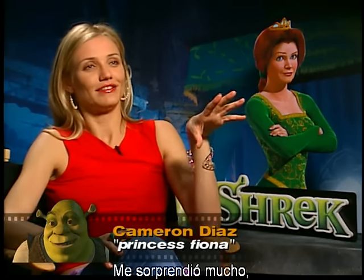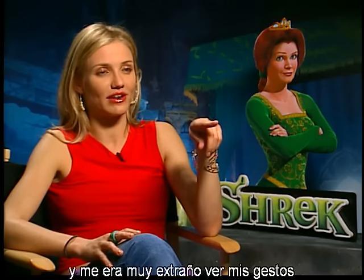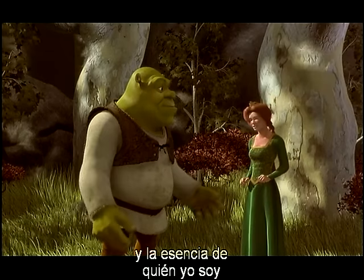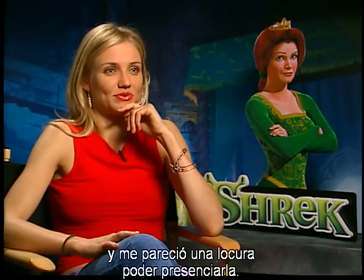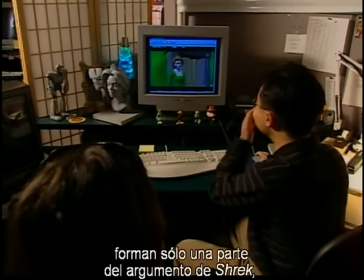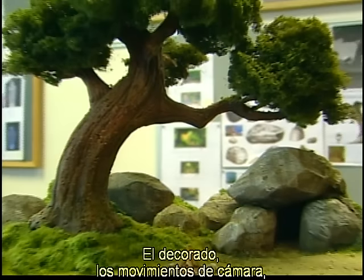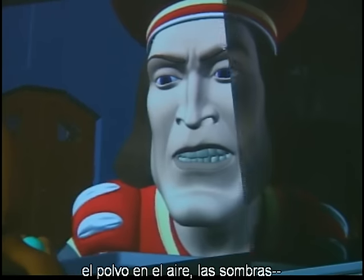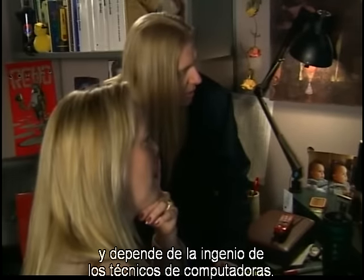I really was kind of taken back because I was watching myself, and it was so bizarre to see the mannerisms and the sort of essence of myself. The way she carried herself was something that I recognized, and it was really wild to see that. The human characters are only part of the story of Shrek, because in animation, everything must be created from scratch — the sets, the camera movements, the effects, the dust in the air, the shadows — all begin in the mind of the artist and depend on the ingenuity of computer technicians.